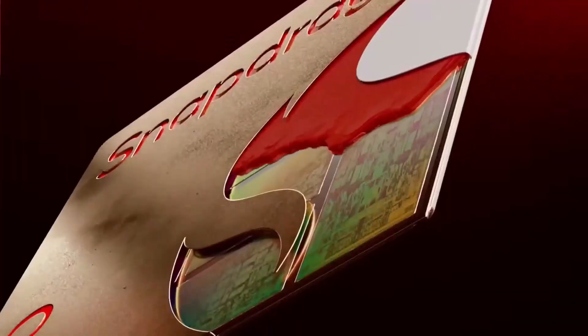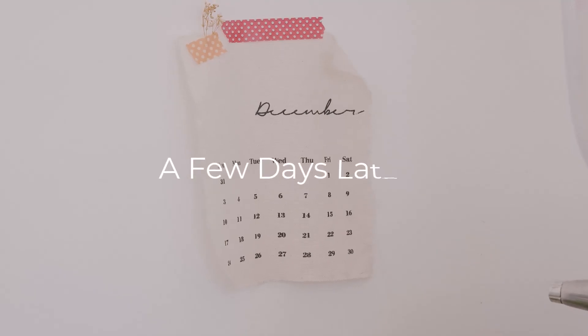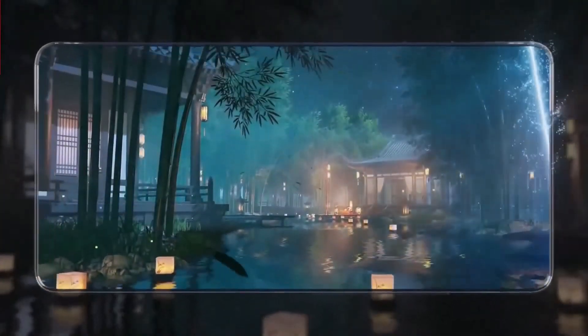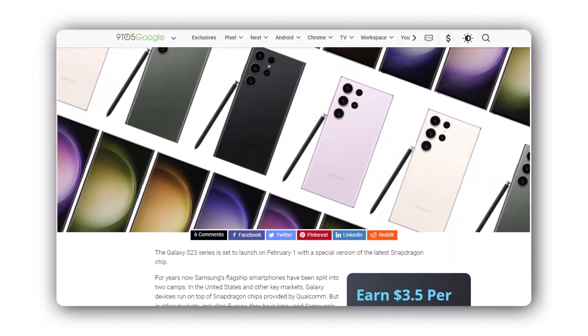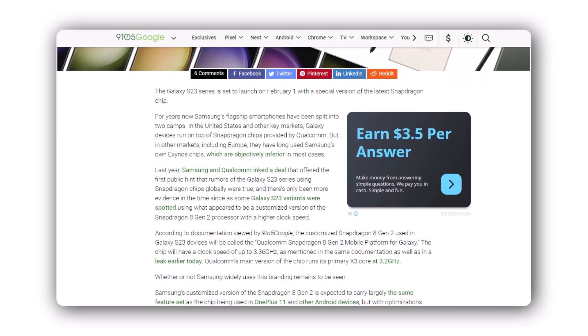Qualcomm launched the Snapdragon 8 Gen 2 processor a few months ago, but Samsung was nowhere to be seen in the company's official list of partners. A few days later, it was revealed that Samsung would use a special version of the Snapdragon 8 Gen 2 in the Galaxy S23 lineup, and that appears to be true. The folks over at 9to5 Google claim to have seen a document that mentions the Galaxy S23's chipset as Snapdragon 8 Gen 2 mobile platform for Galaxy.